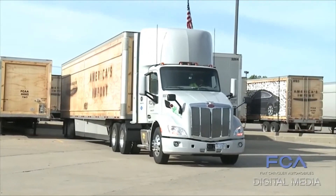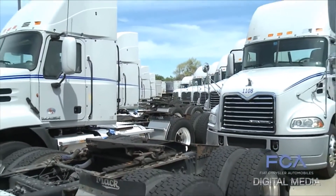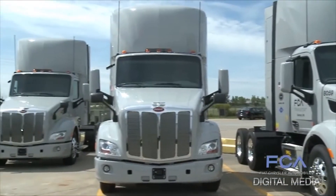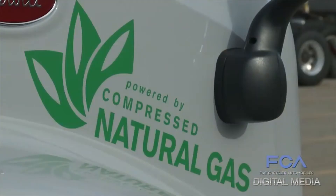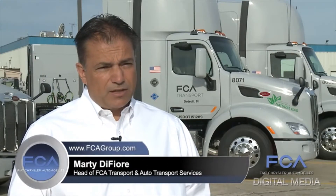In fact, FCA Transport is converting its fleet of 179 diesel tractors to CNG as part of a major investment in its Detroit terminal. Natural gas is much cheaper than diesel. When we consider all the costs to implement this project, we're going to net about a 35% savings against our diesel cost, so that's pretty significant.